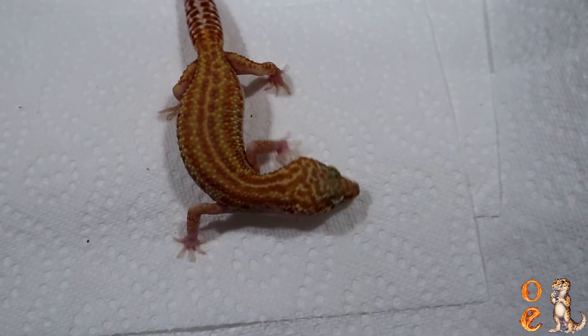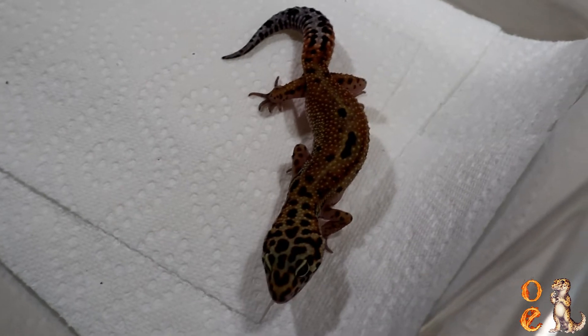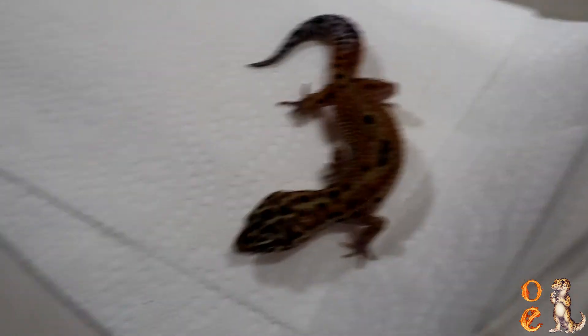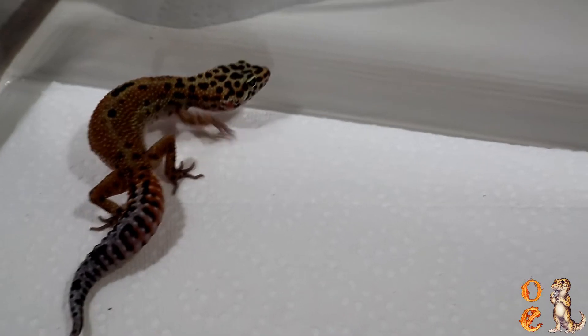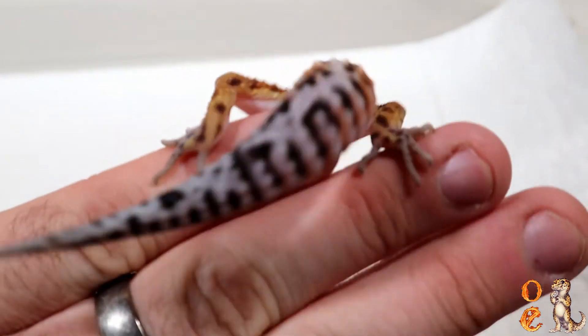We're going to show off some darker animals from the project. This one here is not an eclipse but it is a het eclipse and it's a possible het Tremper. I'm trying to get the eclipse gene out and I'm trying to get the Tremper gene out. This animal is not for sale. As you see, it has that clouded look — the orange in it is best described as a dark mustard color.